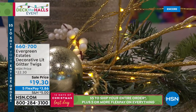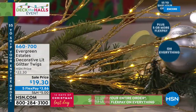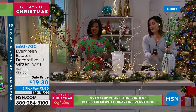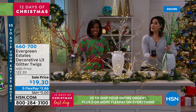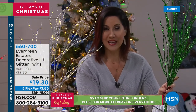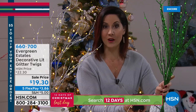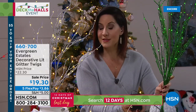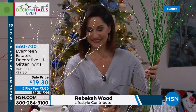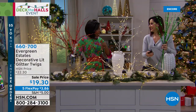You could even do these on a banister. This is the little battery box, and the technology that Evergreen Estates has patented — this battery will last 500 hours, which is more than an entire season. You're going to fall so in love with these that you'll want to keep them up year round. Especially if you go with the silver, white, or gold — even the red would go beautifully for Valentine's Day. This brings the indoors outdoors in an elegant way. These are stunning, which is why when we had them in Christmas in July they sold out.